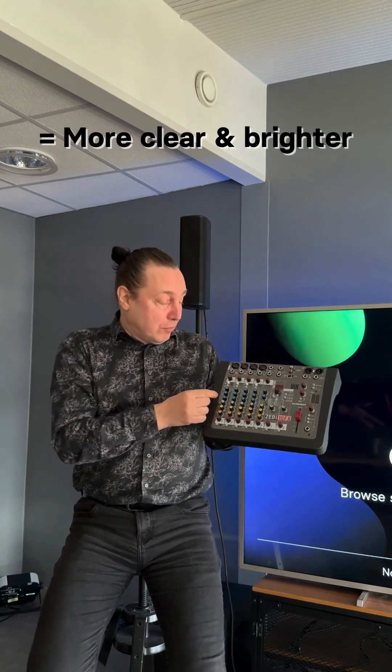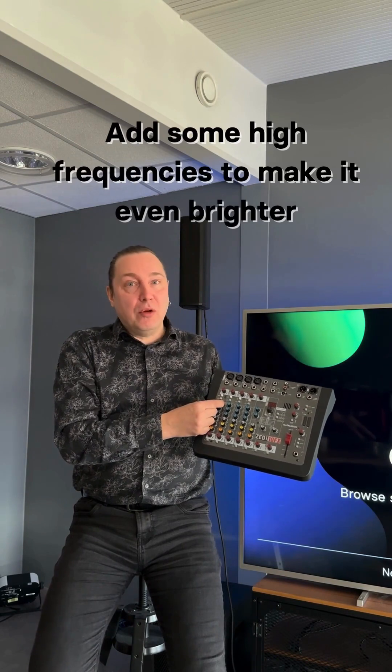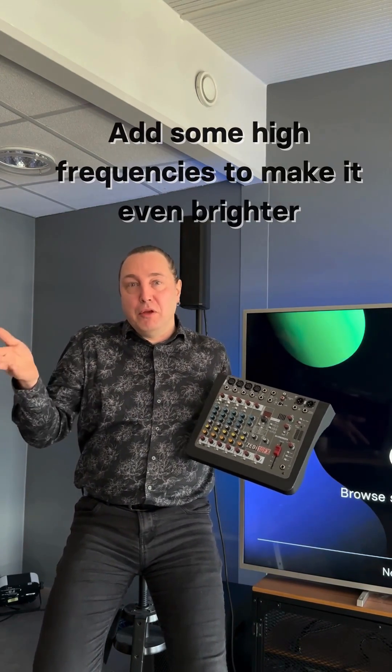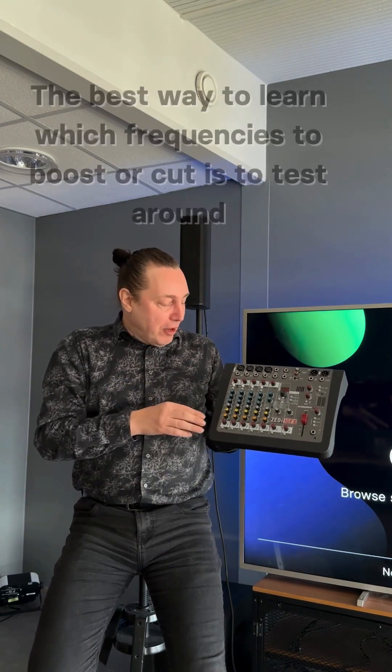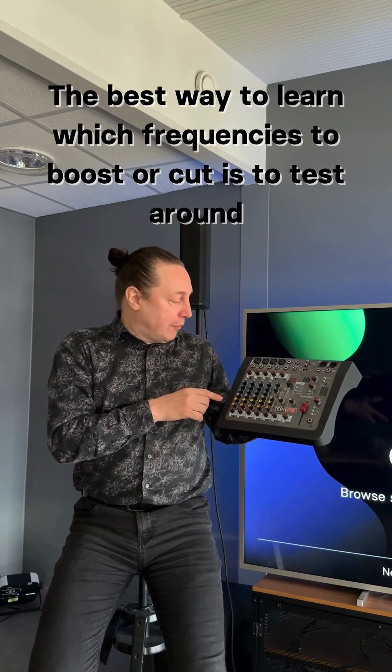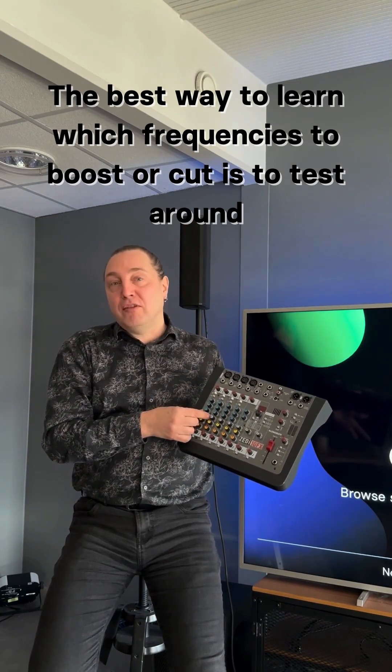You can also add a little bit of high frequencies to make it even brighter and make it cut through the music. But not too much, because then you start to get this harsh-sounding sibilance. So the best way to learn which frequencies to boost or cut is just to test around.